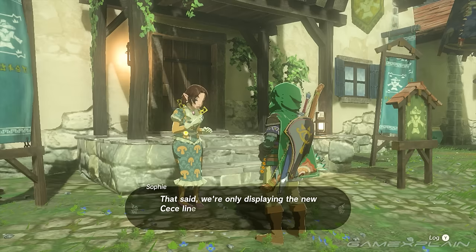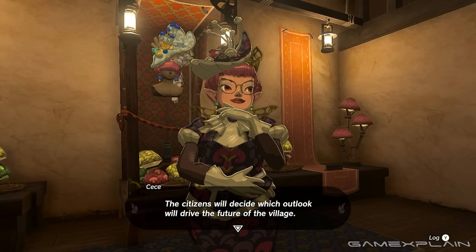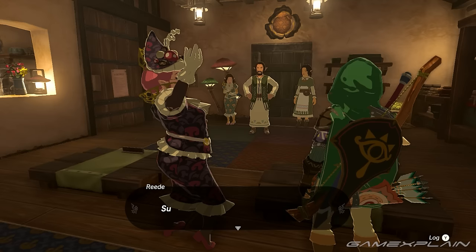You'll need to go to Hateno Village and talk to Cece, the fashionista bringing new attention to the village. You'll get a whole side adventure on the mayoral election, which is composed of several quests with Cece, her sister Sophie, Mayor Reed, and his wife Clavia.